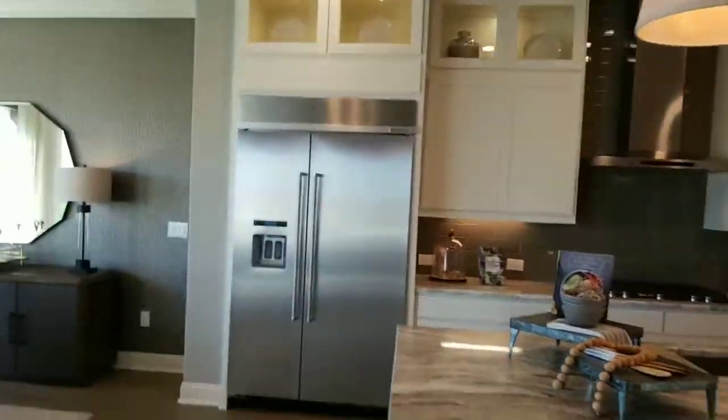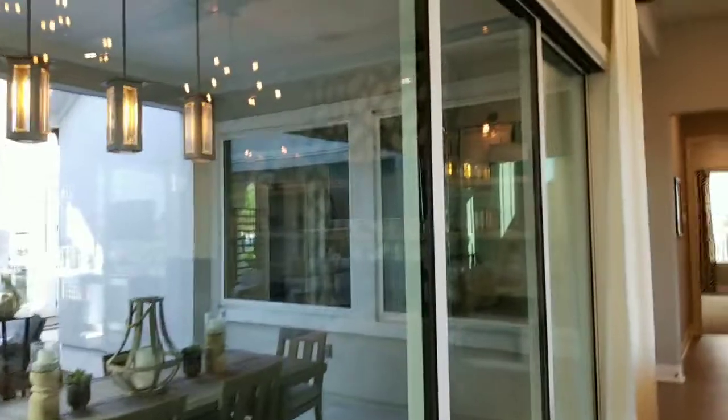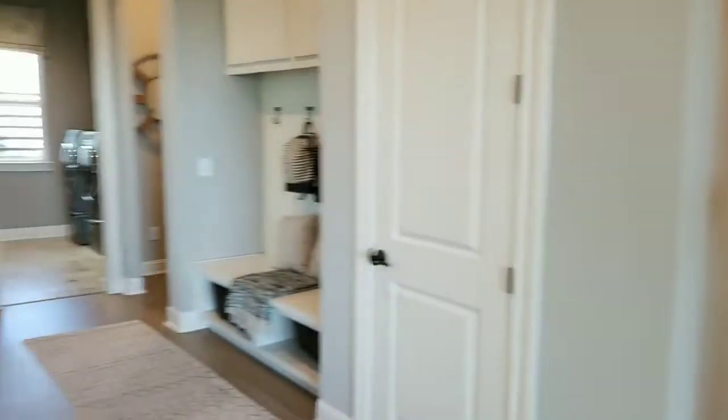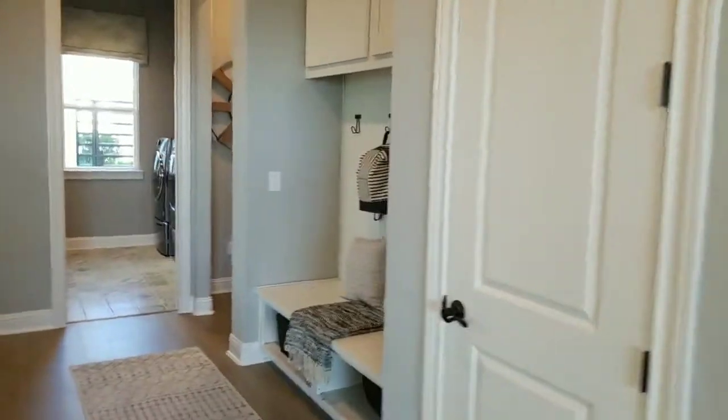Great pantry, KitchenAid appliances, gas. This whole thing is a pushback wall so it can just become an open entertainment space. Let's go see if we can find the owner's suite.